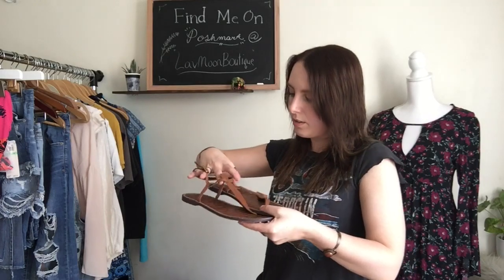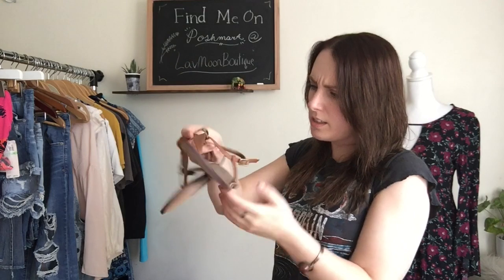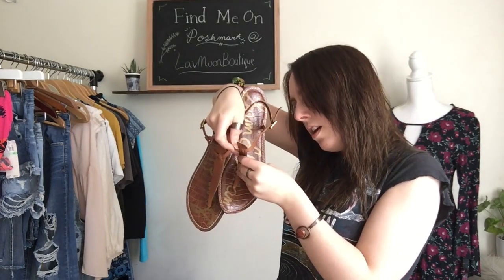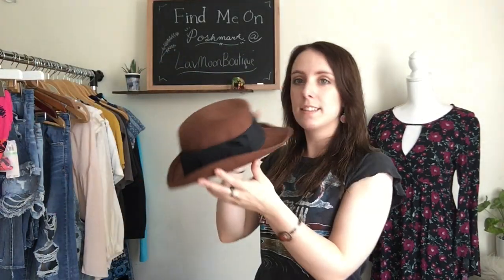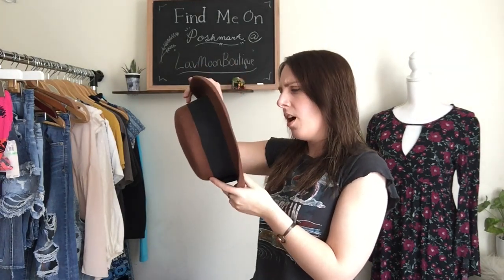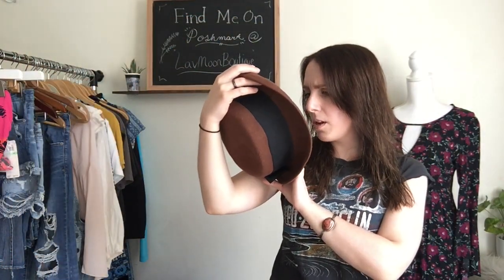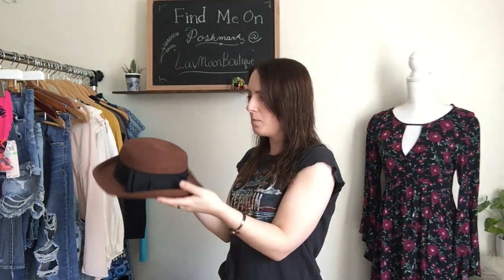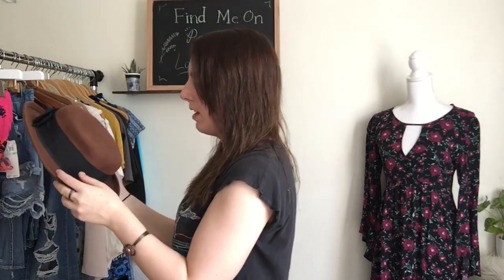Then I found some Sam Edelman sandals. These are just your plain brown sandal. They are a size 9½ and they are leather as well. Sam Edelman makes really nice shoes. These are very boho as well, great for summertime. Then I have one more accessory — I have this brown hat, which I thought was really cute. I'm a sucker for hats. It's by a brand called Arlen, and it says it's 100% wool and it's made in the U.S. It doesn't give a size, but I would guess it's a medium.